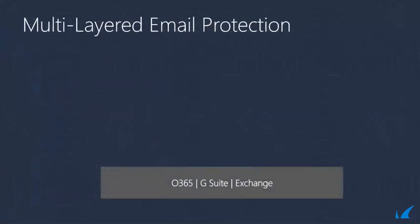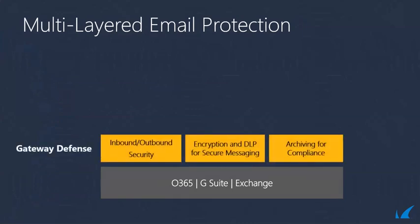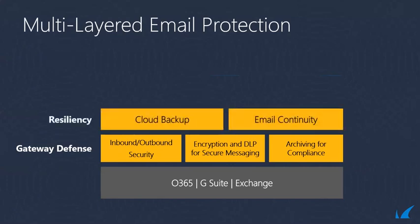So what does a modern email protection stack look like? It all starts with the mailbox — whether you are on a cloud service like Office 365 or G Suite, on-premises, or a hybrid configuration, the defenses are the same. The gateway is as important as ever, so make sure you have inbound and outbound security deployed, including traditional signature defenses and advanced techniques like sandboxing. Secure your customers against accidental and malicious data loss with encryption and DLP, and archive important emails for compliance and storage reasons. Ensure resiliency with backup to recover from accidental or malicious deletion and continuity service so critical emails can be sent during an outage.